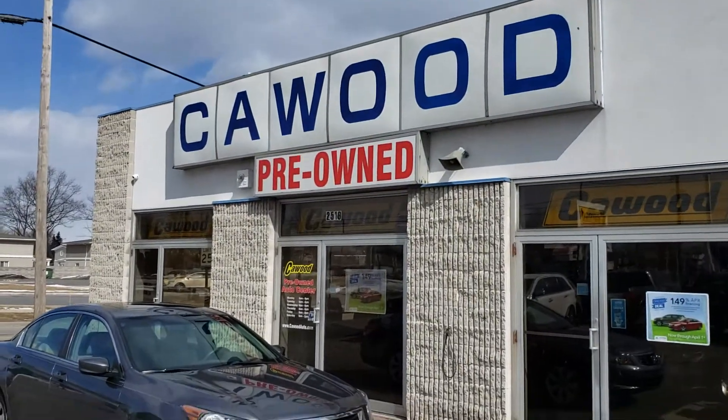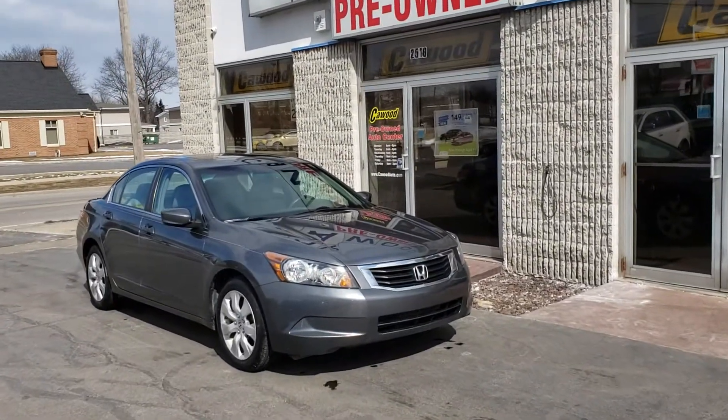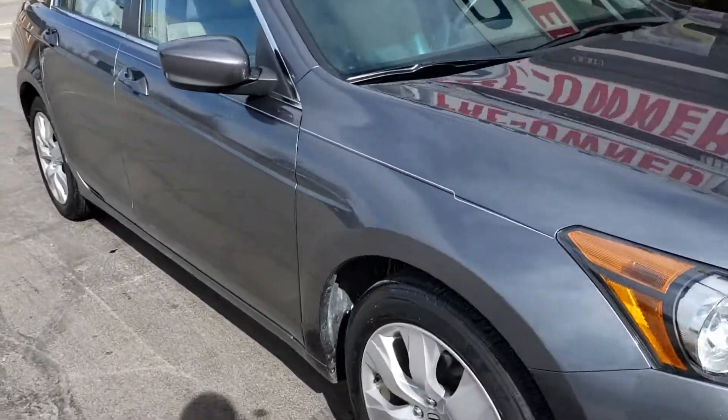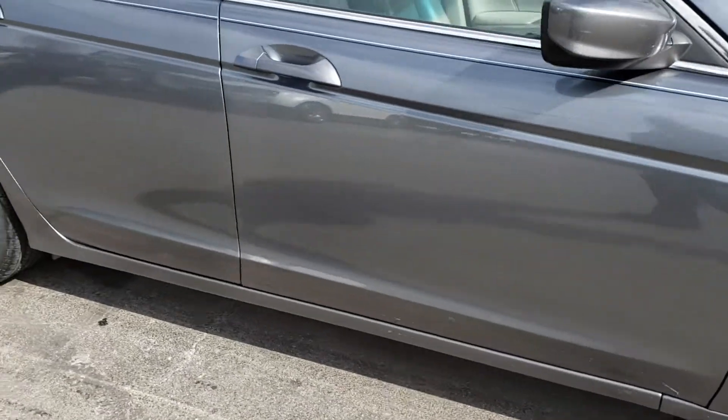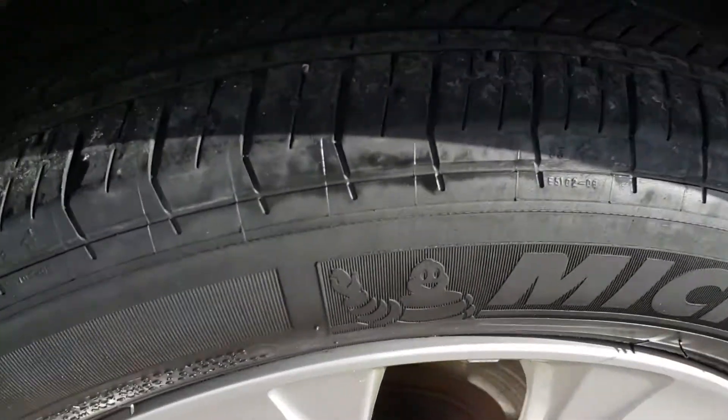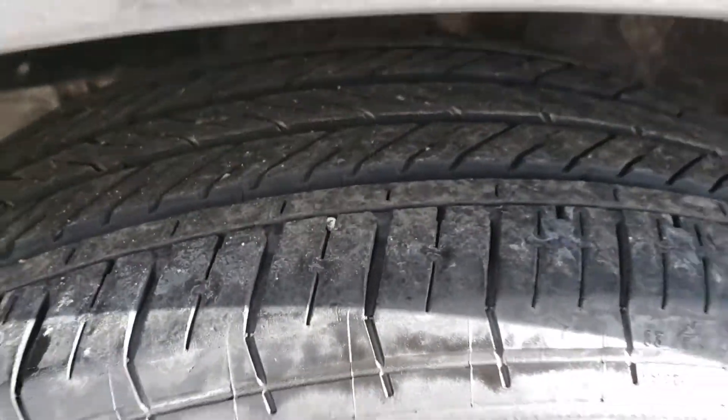Hello, this is Kyle at Kaywood. Today I'm showing you this '08 Honda Accord — just hit the lot. Really good condition for its age. Look at the tires, plenty of life on them.